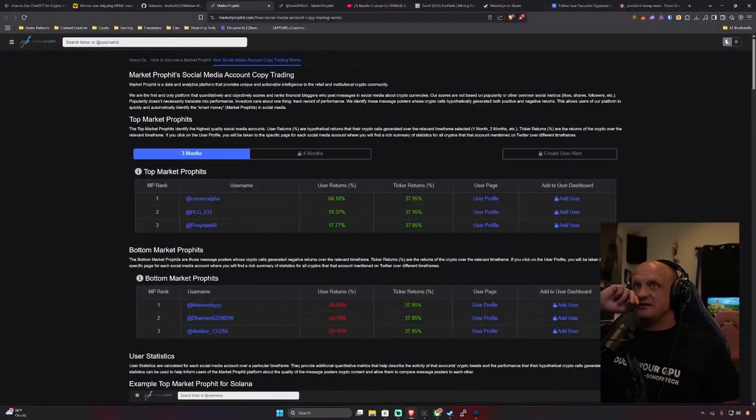Let's get into the meat of the topic — I found this website, maybe you've heard of it: it's called marketprofit.com, with 'profit' spelled P-R-O-P-H-I-T.